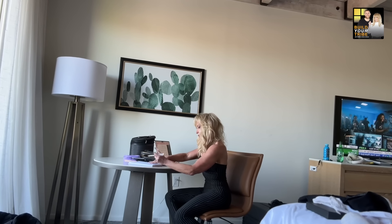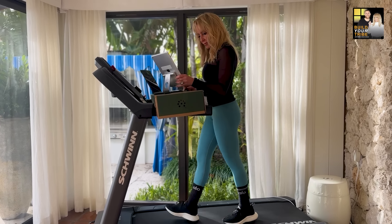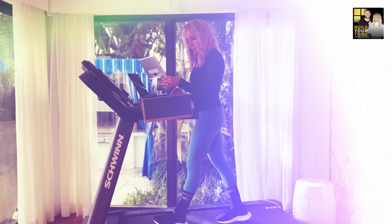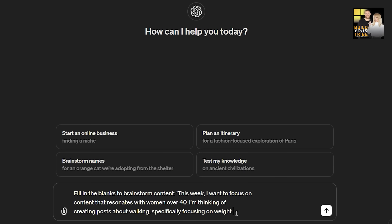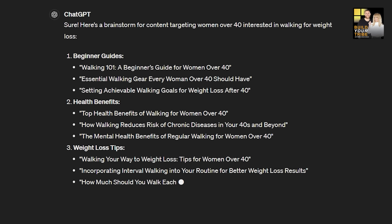I'm Chalene Johnson, and thank you for joining me in this episode of Build Your Tribe. I am somebody who spends a lot of time doing research, a lot of time Googling things. And when ChatGPT hit the scene, I thought this is going to change the game. This is going to save me hundreds of hours a month, and it has.